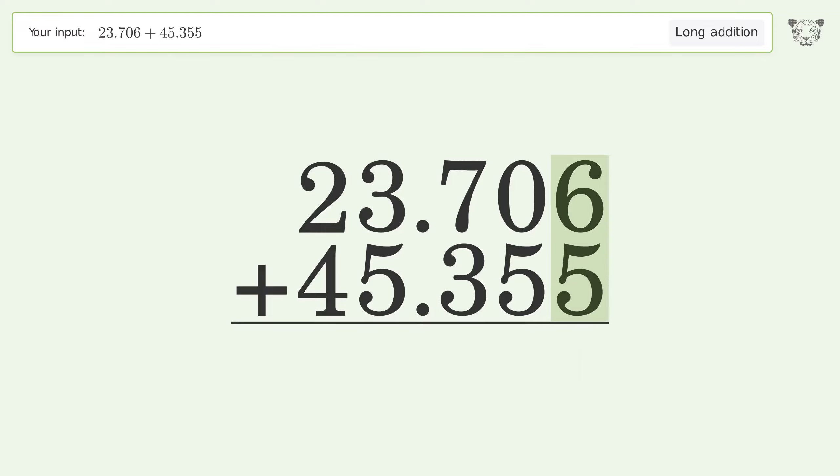6 plus 5 equals 11, carry 1 to the hundredths place. 1 plus 0 plus 5 equals 6.